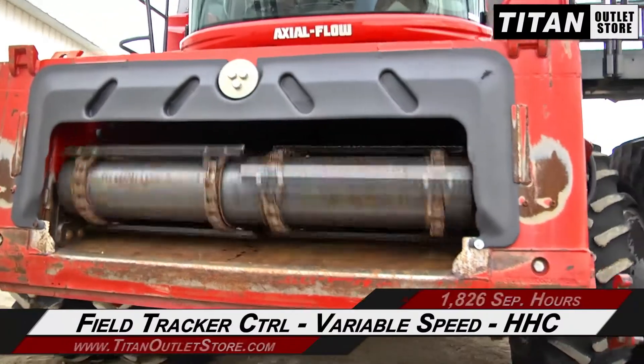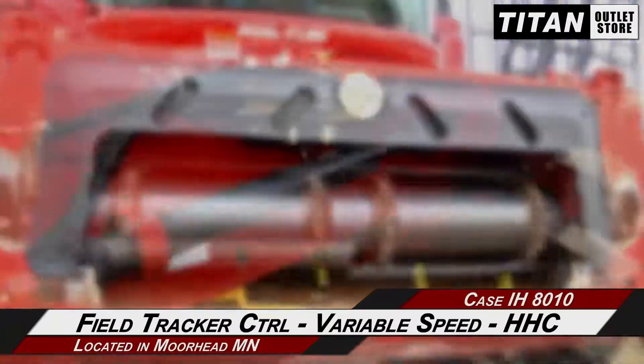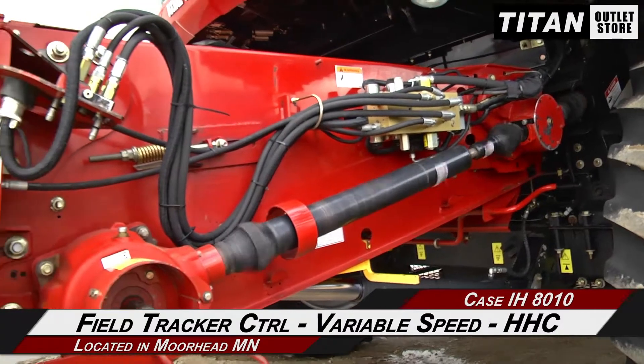Starting with the feeder house, which is equipped with field tracker control, variable speed, header height control, and a rock trap.